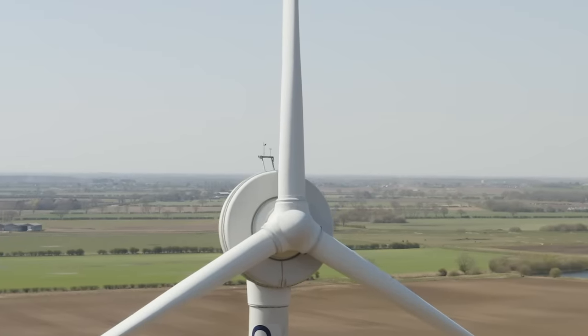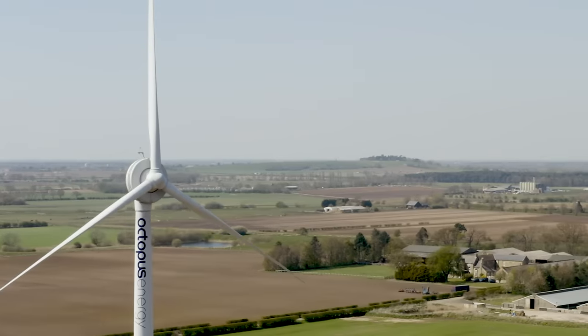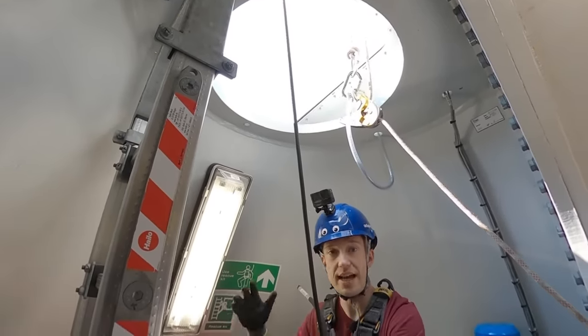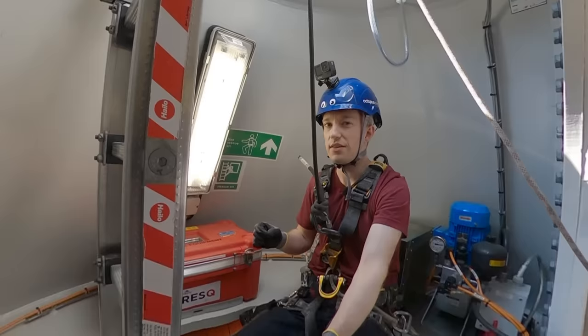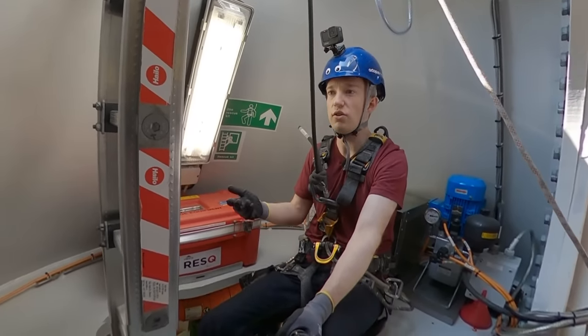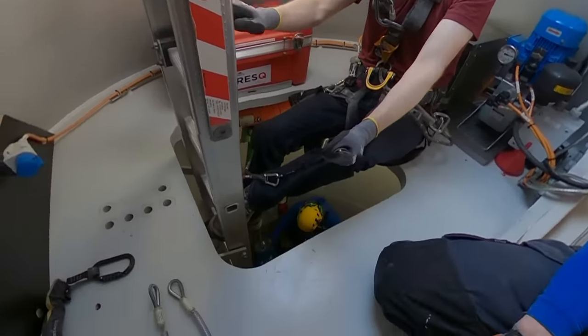There are very few worst-case scenarios where the turbine's going to be fine but the ladder down isn't. If any of those happen, the team here are all thoroughly trained for it — they'll all be able to get down on the emergency descender. But the most likely reason for that to be used is for one person: someone who's twisted their ankle or passed out, or for whatever reason, can't get down the ladder on their own.